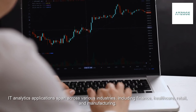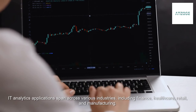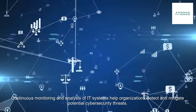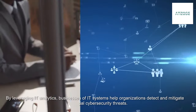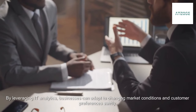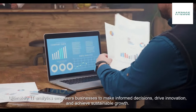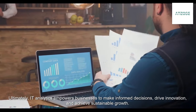IT analytics applications span across various industries, including finance, healthcare, retail, and manufacturing. Continuous monitoring and analysis of IT systems help organizations detect and mitigate potential cybersecurity threats. By leveraging IT analytics, businesses can adapt to changing market conditions and customer preferences swiftly. Ultimately, IT analytics empowers businesses to make informed decisions, drive innovation, and achieve sustainable growth.